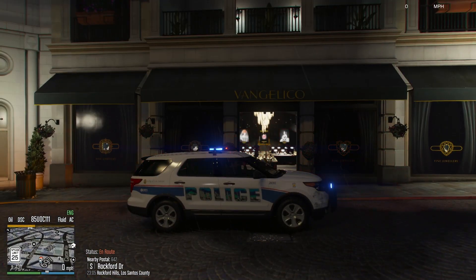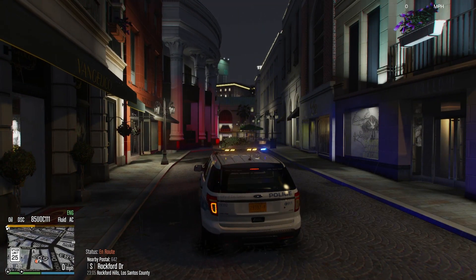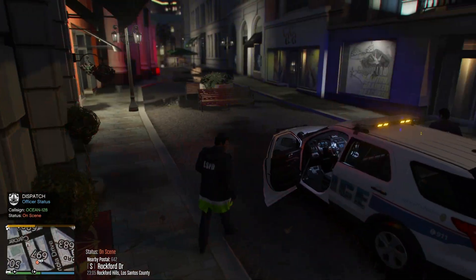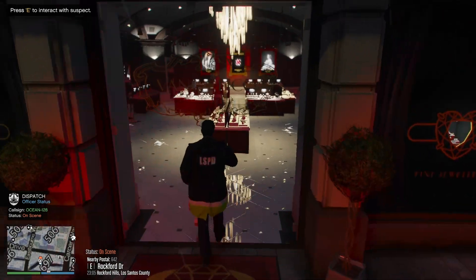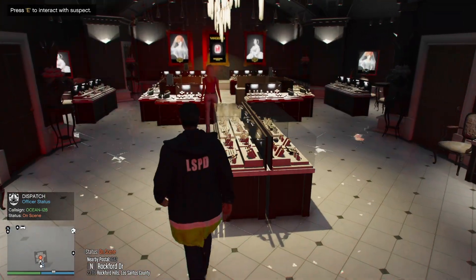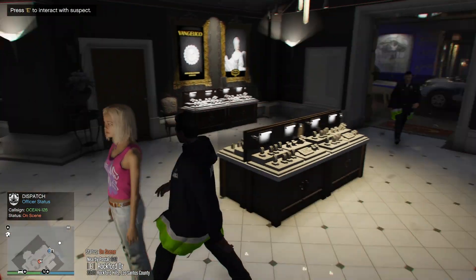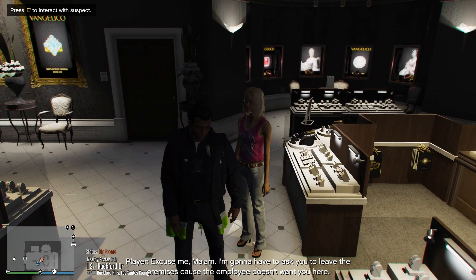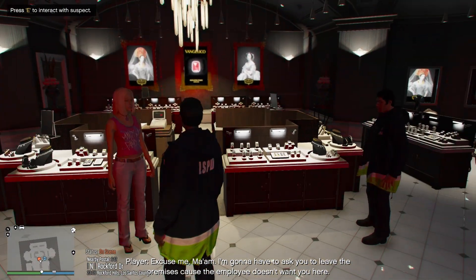The special is on scene. We're going to be at Vangelico, 642 Rockford Drive. Acknowledged. Ocean 128, proceed with caution. Hey ma'am, what's going on tonight? Excuse me ma'am, I'm going to have to ask you to leave the premises because the employee doesn't want you here.